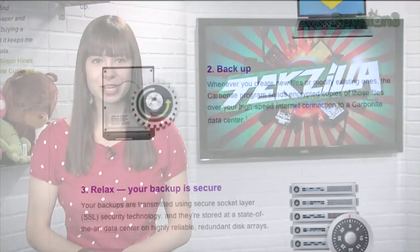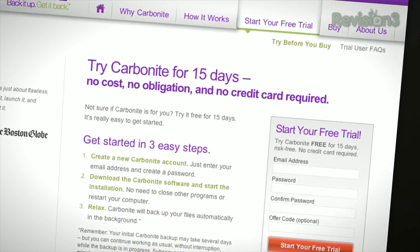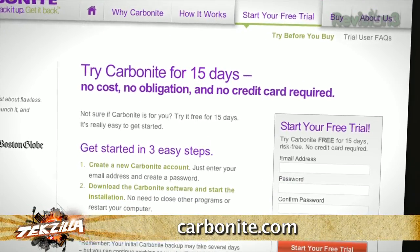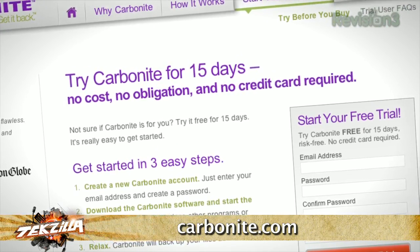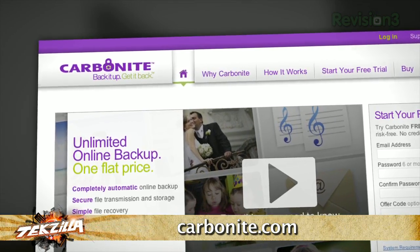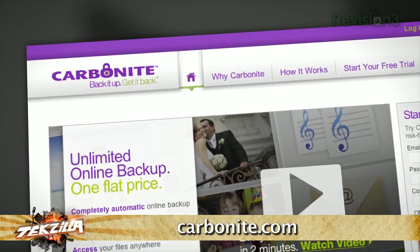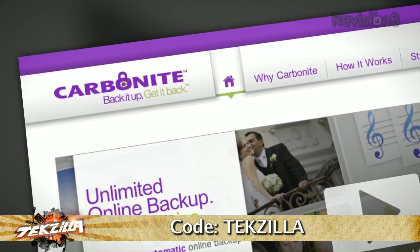Whether you have one or two computers at home, or several computers at your small business, Carbonite is the better backup plan. Over one million customers trust Carbonite to protect their home and small business computer files, with plans starting at just $59 a year. Start your free trial at carbonite.com, and with the offer code TEXILLA, you'll get two bonus months if you decide to buy. That's carbonite.com, and the offer code for two bonus months is TEXILLA.